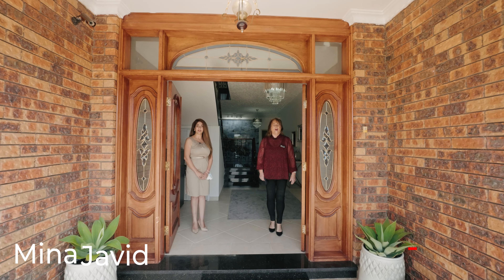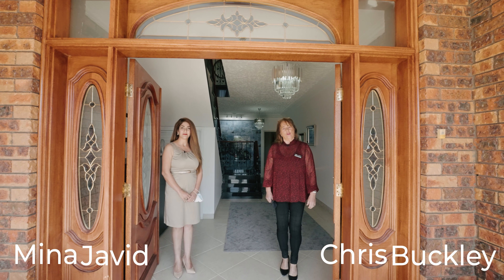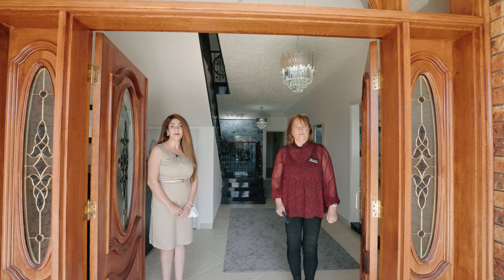Hi, I'm Meena Javid and I'm Christine Buckley from Real Homes Realty. Today we're at 39 Kaluna Drive, Emu Plains. This is a magnificent large family home that awaits your inspection. Let's go through and have a look.